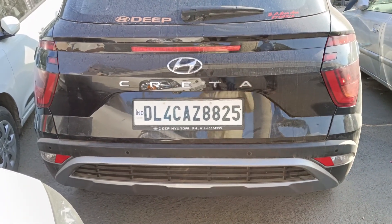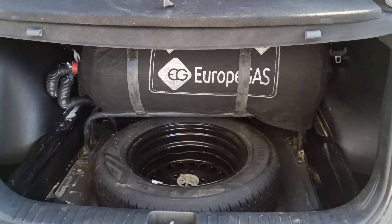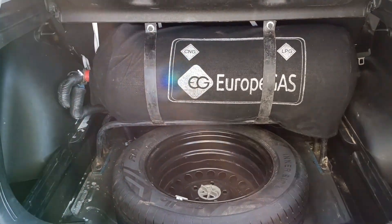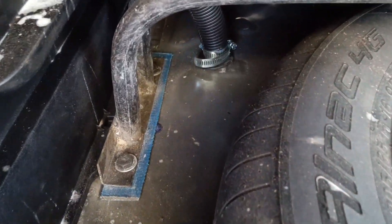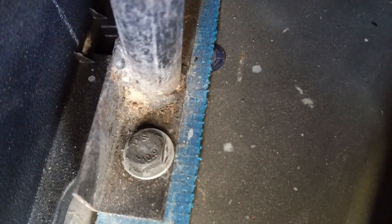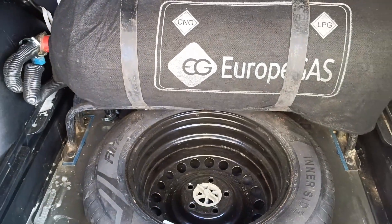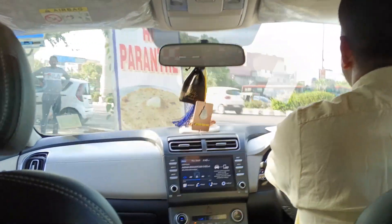This is Hyundai Creta BS6 — just see the space. Itna space nikaal kar aata hai Hyundai Creta ke andar. More than 70 percent of the space is available after putting a 14 kg cylinder. Is cylinder mein lagbhag 9 kilo gas aati hai. See the stand — same way company-fitted molded pipe stand hai. Stepney apni jagah pe hai, 70 percent space mil raha hai — aaram se stepney nikaal sakti hai, rakh sakti hai. A solid fitting in Hyundai Creta.